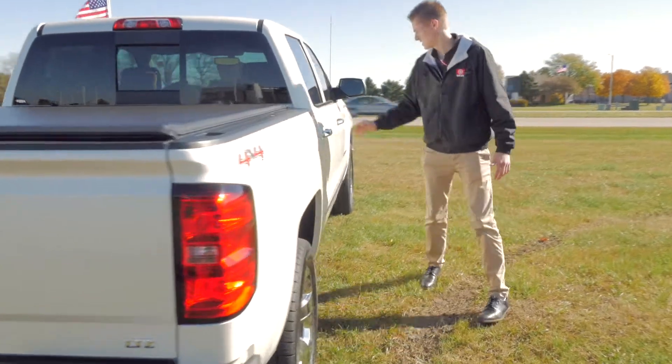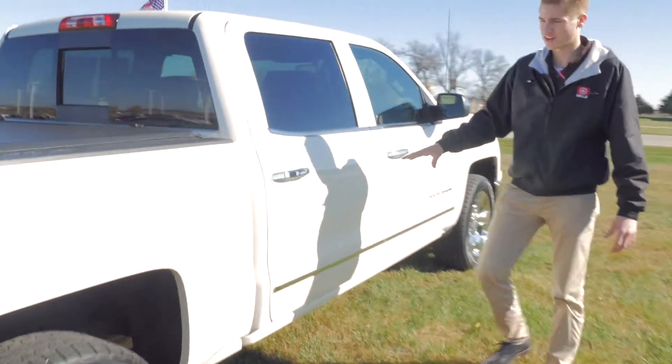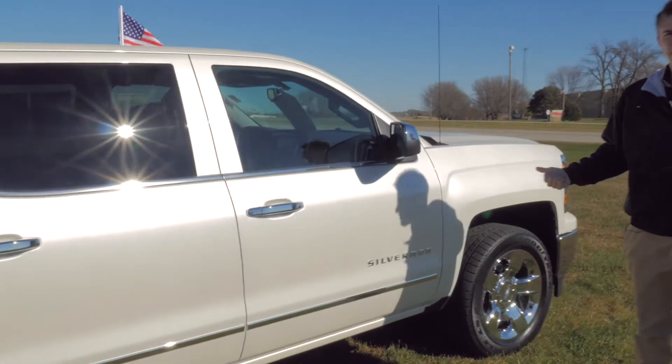Let's come around this side right here. Again, let's point out all that chrome. Let's hop inside and check it out.